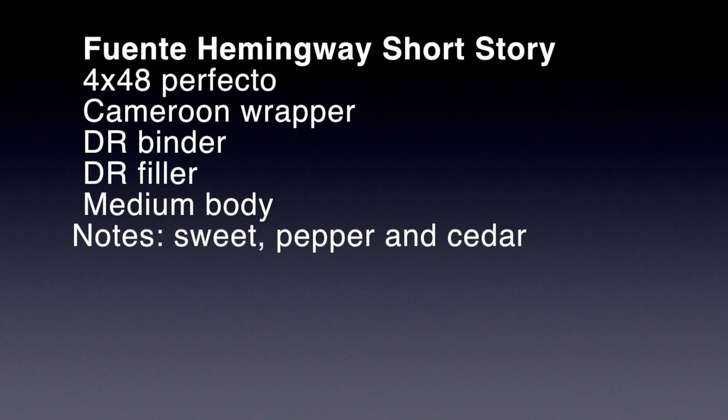And number one this week is going out to a super oldie but goodie. This one is the Fuente Hemingway Short Story. It's a great fun easy morning coffee type of pairing — even mid afternoon if you're on a coffee break, this one is about a 45-minute cigar. Going old school a little bit with the Hemingway Short Story here. Beautiful stick featuring a Cameroon wrapper, Dominican binder, Dominican on the filler. You get the sweet notes, the peppers and the cedars kind of go mixing back and forth. It's a nice medium body, and a beautiful 4x48 Perfecto. Great selection for any day, and this one is a great price point as well.